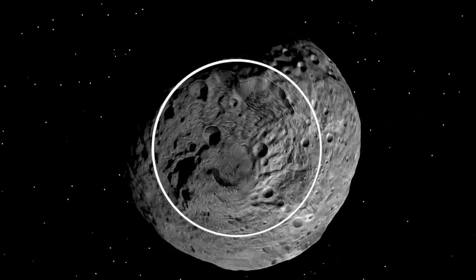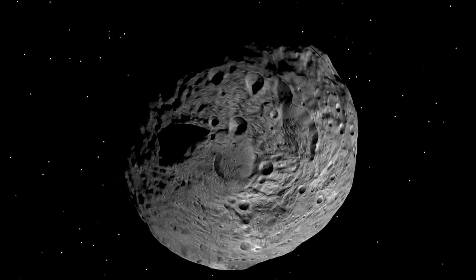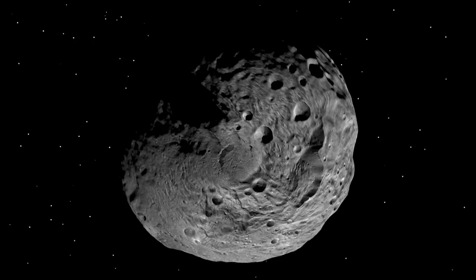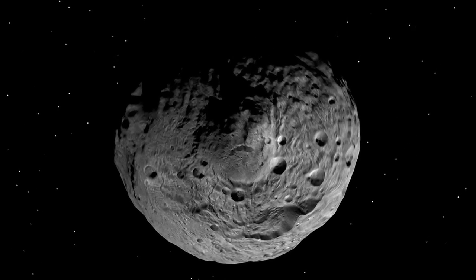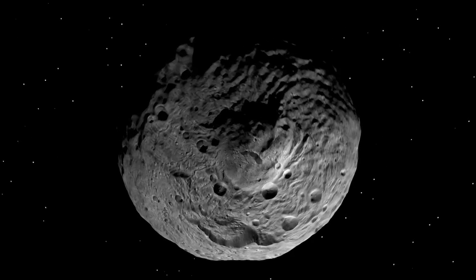When we look at the south pole of Vesta, we see a large circular depression which scientists believe is caused by a collision with another object. This depression was also visible in Hubble Space Telescope images, but the features we see now are much more interesting.